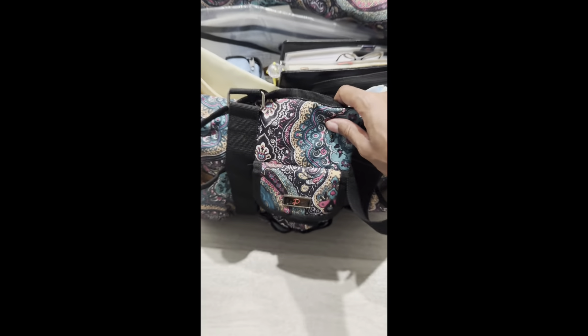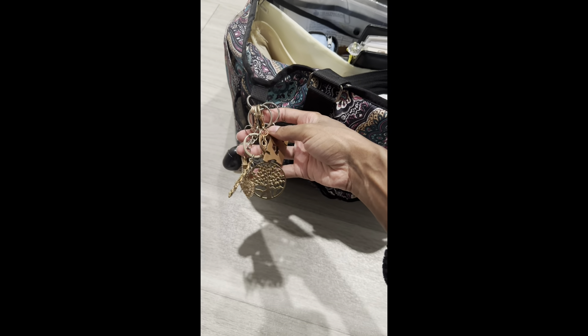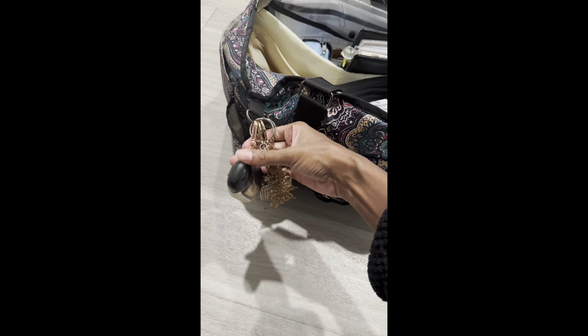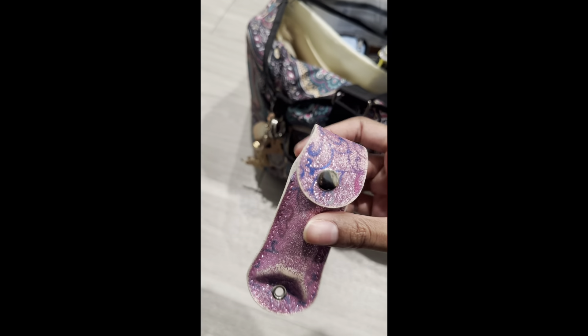I'll show you what it's called. I need to take these charms off, but here are my little charms I have on there. I have my hand sanitizer, and I got my mace — because you never know.